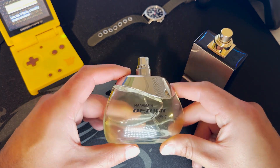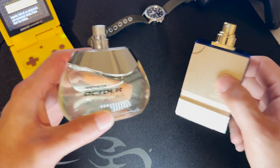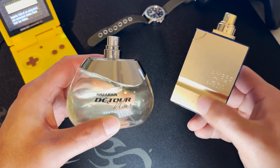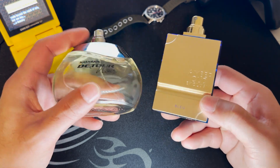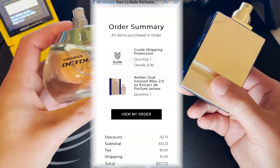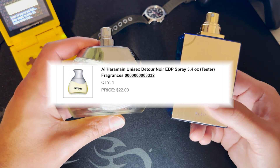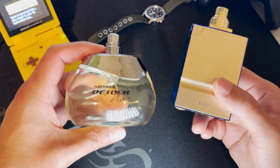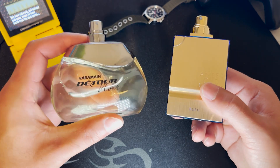They are both great buys. It's up to you whether you want to spend $50 on Amber Oud Exclusive Blue or $22 on Detour Nor. Prices do fluctuate around those amounts, but personally I prefer Detour Nor.